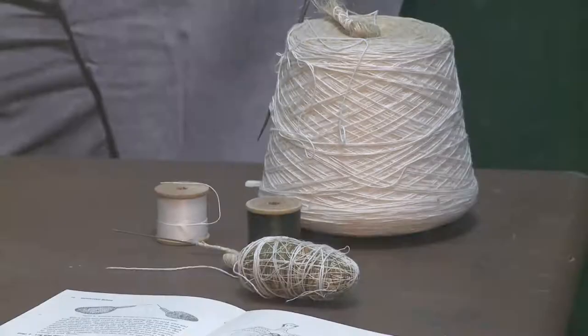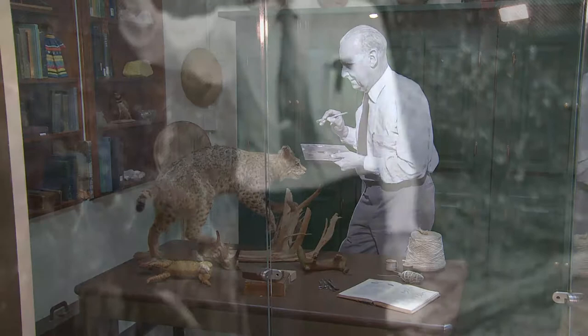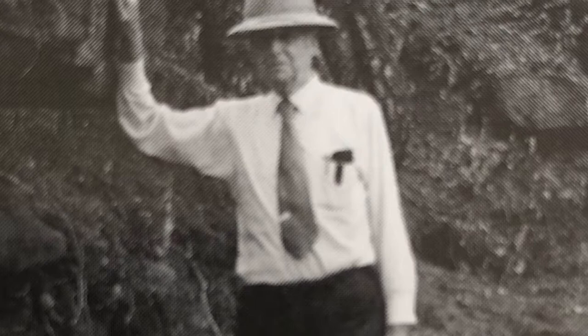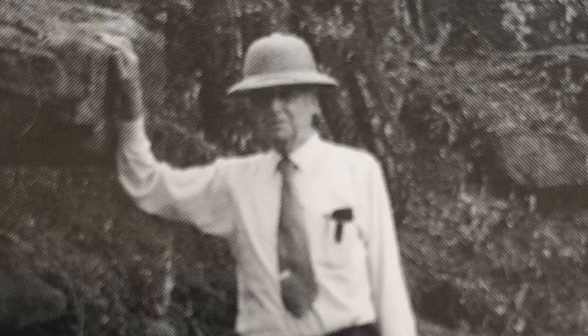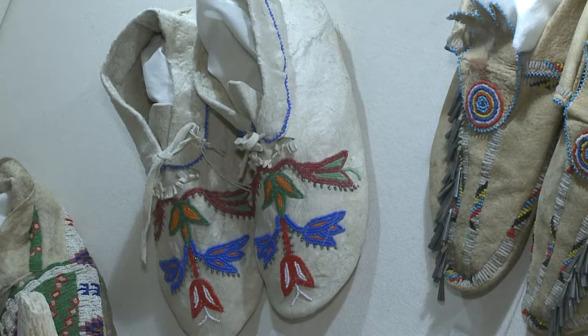Even while busy with the scouts, Scheele and his wife always stayed curious about the natural world. Mr. Scheele was a naturalist who traveled the country working for the Boy Scouts of America, and he collected things. He built a natural history collection of animal specimens, plant specimens, rocks and minerals, some fossils, and wildlife photographs. His wife Lily was really interested in anthropological collections, especially those of the Southwest, collecting all types of things from indigenous peoples and their communities.